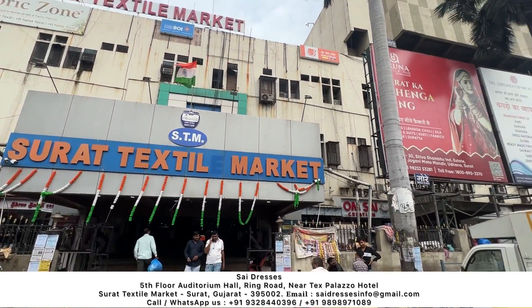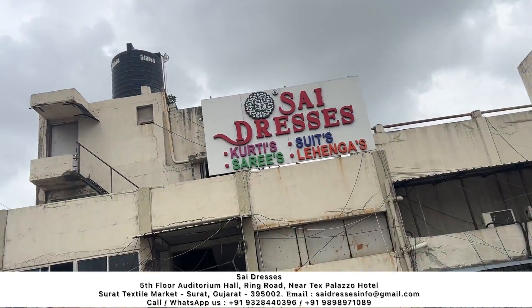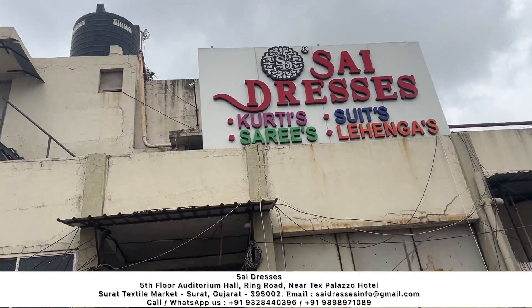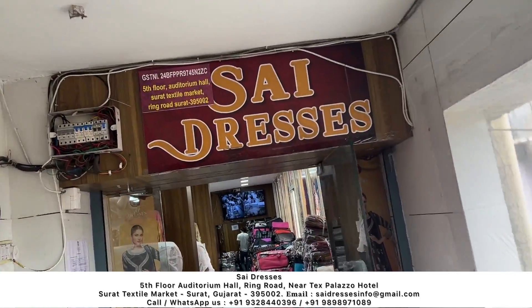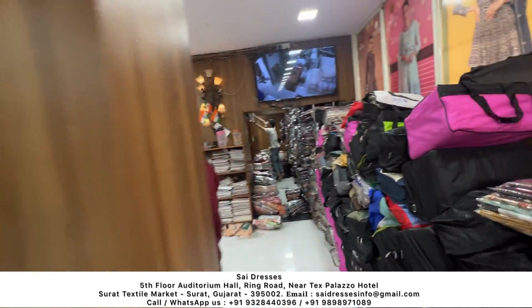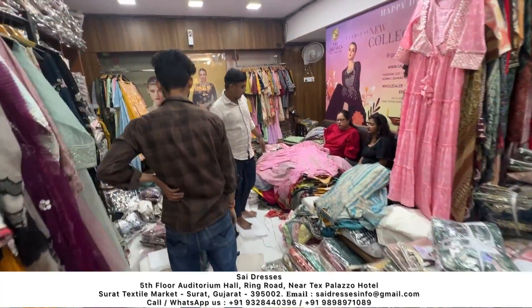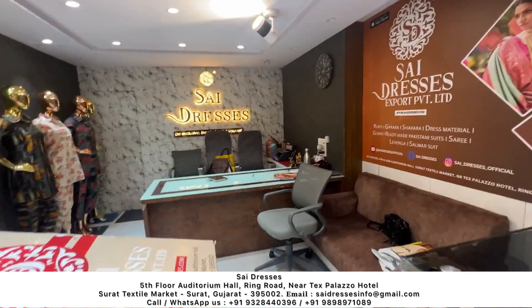We are going to the fifth floor. This is a side dress which is very famous in the city and in other states. There are many names of the dresses and materials that have a lot of stock here. Look at how much customer rush is here — it's all prepared for customers. This is the main setup we will cover today.